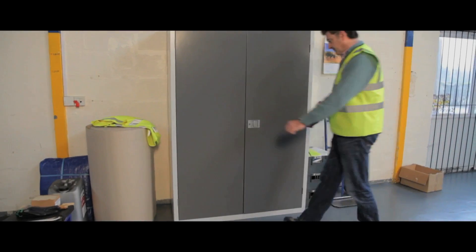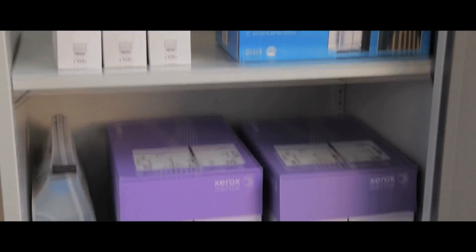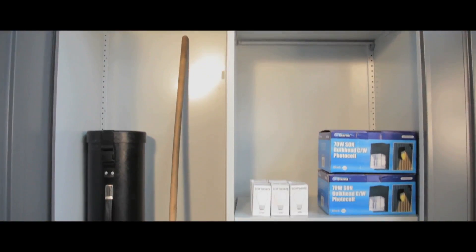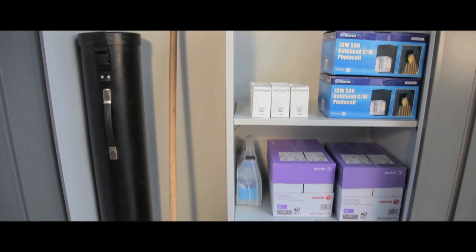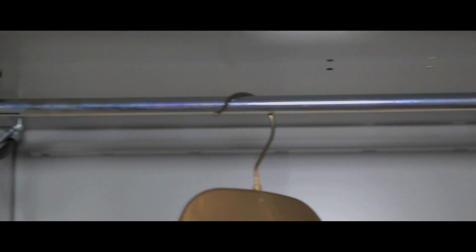Our large volume cupboards are wider than the standard and slimline cupboards and come in three models. The standard comes with three shelves. The large utility comes with a central divider and three shelves. The large wardrobe has four shelves, a central divider and a hanging rail.